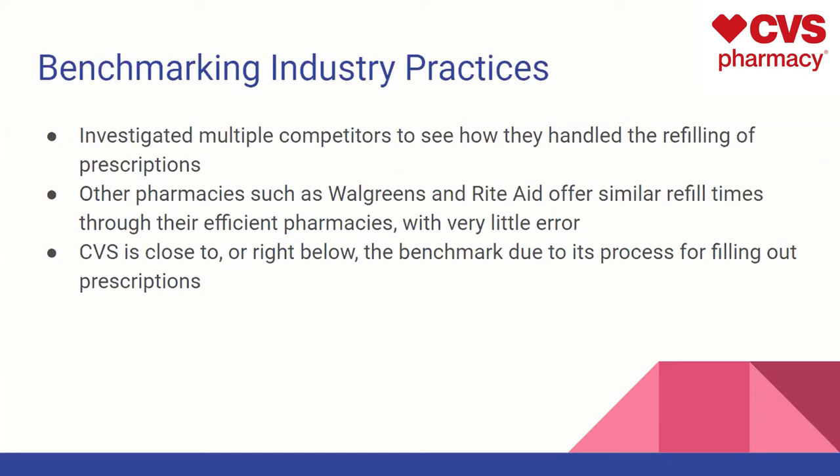For benchmarking industry practices, investigating multiple competitors, we saw how they handle prescription refilling as well. Competitors such as Walgreens and Rite Aid offer similar refill times through their efficient pharmacies with very little error. CVS is close to or right below the benchmark due to its process for filling out prescriptions. The biggest issue being the errors that occur occasionally, but they are right in line with Walgreens, Rite Aid, and their other competitors.